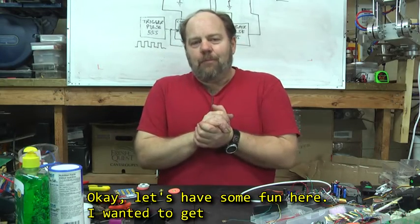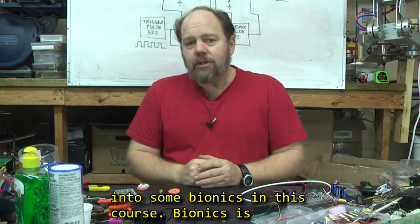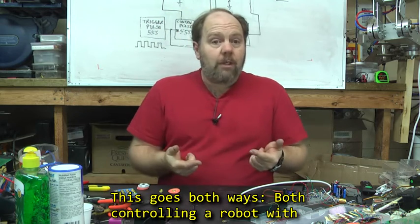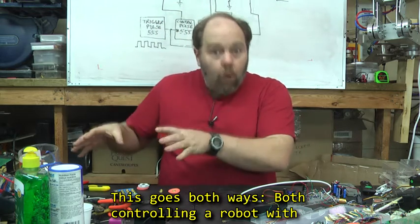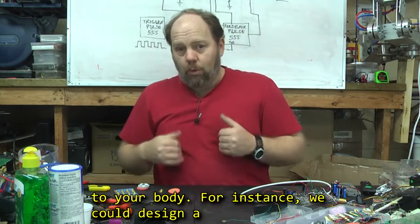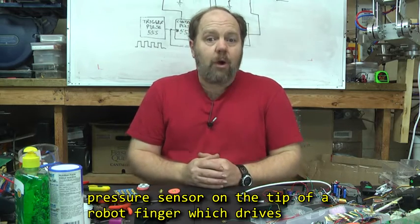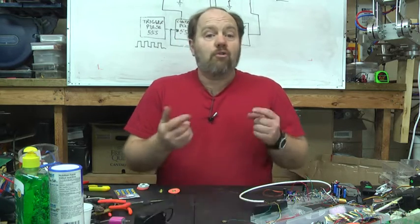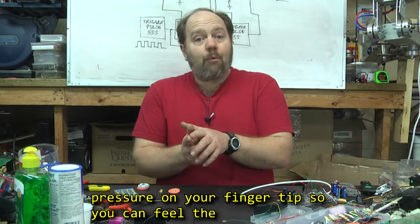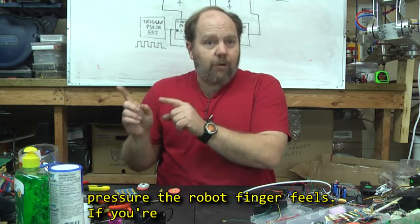Let's have some fun here. I wanted to get into some bionics in this course. Bionics is basically connecting robotic systems to your body. This goes both ways — both controlling a robot with the electrical signals from your body, and feedback to your body. For instance, we could design a pressure sensor on the tip of a robot finger, which drives a device on your fingertip, which actually puts pressure on your fingertip, so you can feel the pressure the robot finger feels.